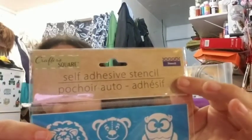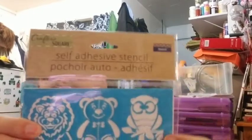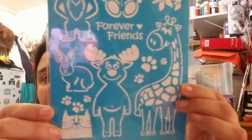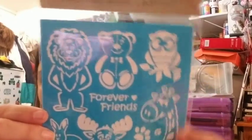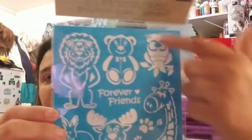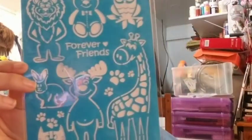Next is a Crafter Square self-adhesive stencil with animals and 'friends forever.' I don't quite understand why this would go with any of the other ones — I don't know why — but yeah.